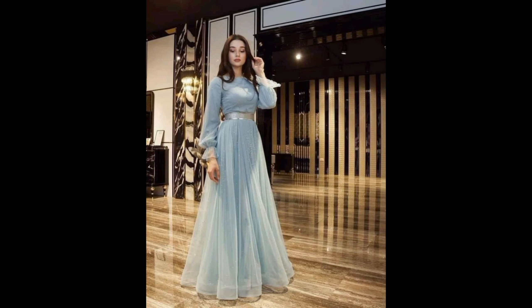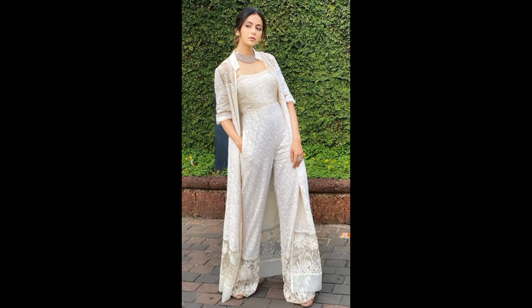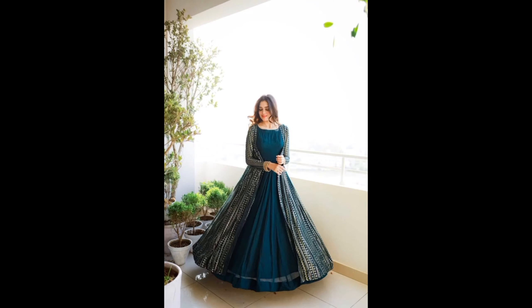Hello friends, welcome back to our channel Women Fashion Design. Today we have something truly special for you — all fashion-forward individuals out there. We are going to explore the world of women's gown dresses, where elegance meets style. If you are ready to elevate your fashion game, let's dive right in.